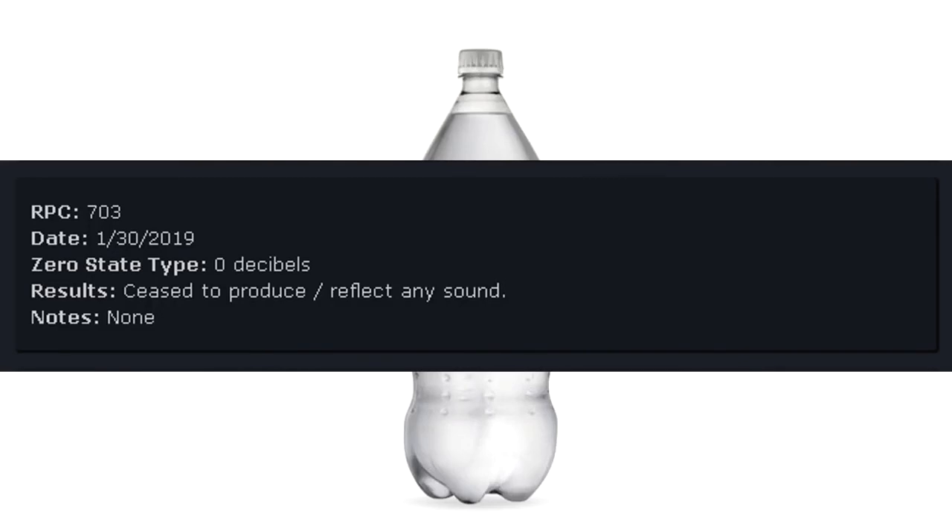RPC-703 Date: January 30, 2019. Zero state type: Zero decibels. Results: Ceased to produce or reflect any sound. Notes: None.